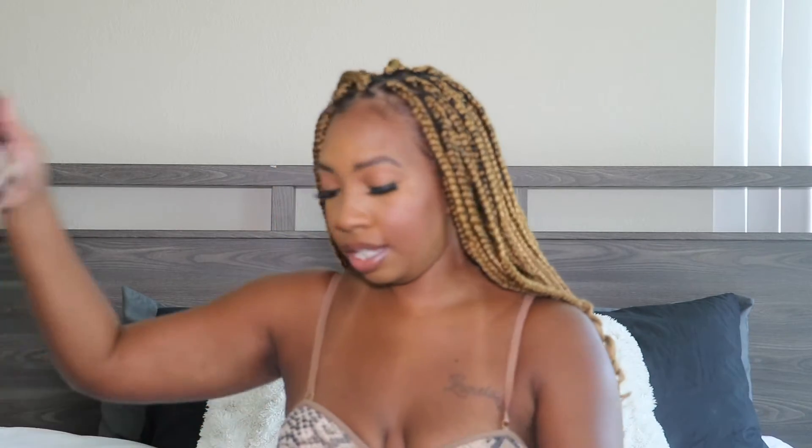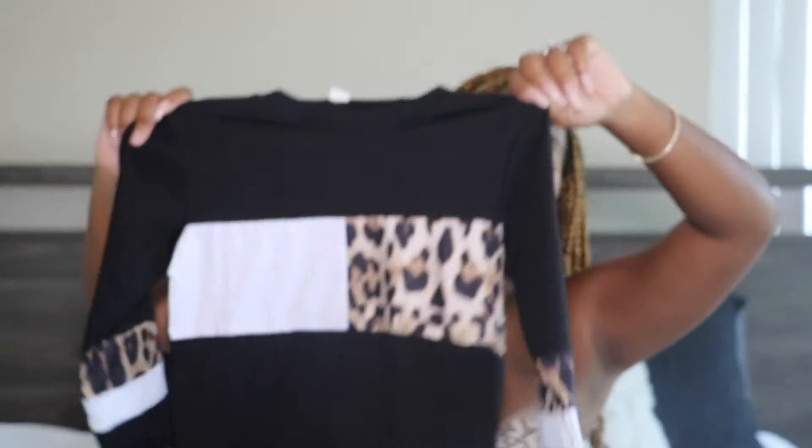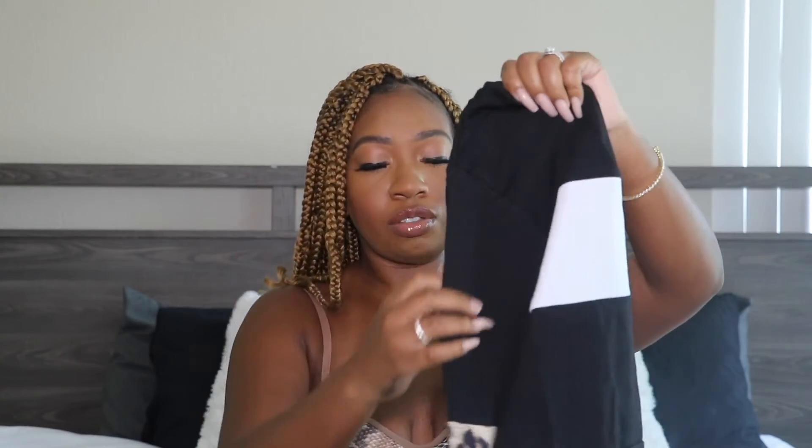The next two-piece set is black and cheetah/animal print — a sweat jogger set. I think these outfits are just perfect for little ones and for kindergarten. It makes my life so much easier. They're not too thick, not a really heavy quality, but the material is cotton so she'll be fine especially in the fall. I actually love this color block look on the top that goes with the pants. If they gave superlatives in kindergarten, I think she'd be best dressed.